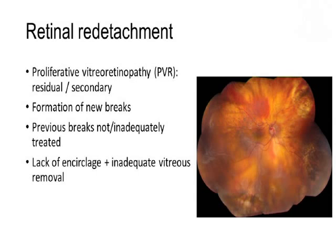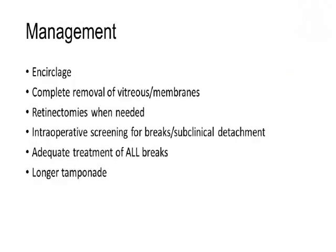The risk factors are many and we are well aware of them. Management involves placing an encirclage, complete removal of vitreous and membranes, performing a retinectomy whenever essential, looking for intraoperative breaks and subclinical detachment, treating all breaks adequately, and considering a longer tamponade.